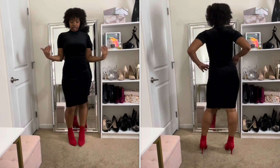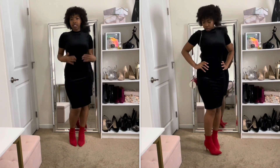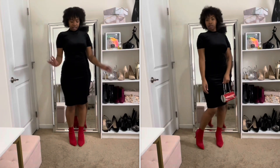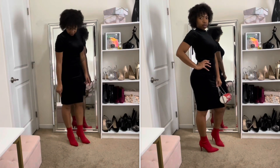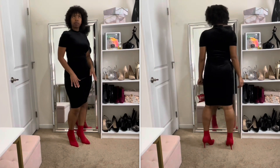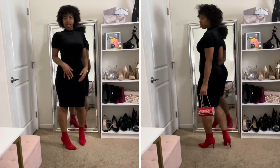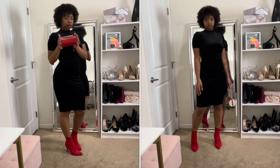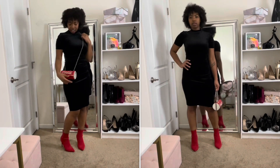Next is the same exact dress in black — also from Zara, velvet short sleeve turtleneck. I paired it with some red heels and my Coca-Cola clutch from my website, which matches with the shoes. That's how I'll wear this one.